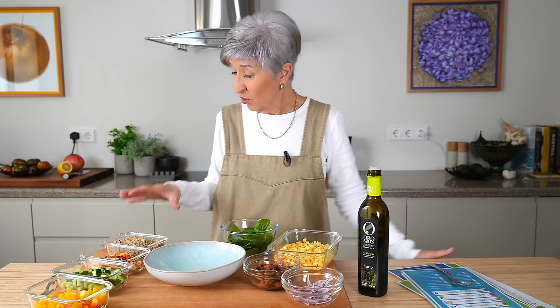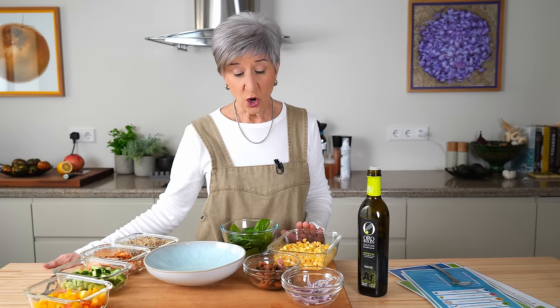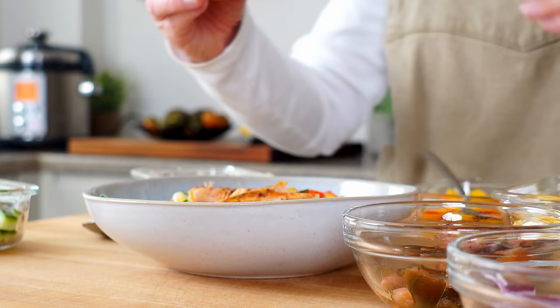Into the quinoa bowl goes some cucumber, bell pepper, baby spinach, corn, tomatoes, and red onion, with a little drizzle of extra virgin olive oil and a spritz of lemon juice.